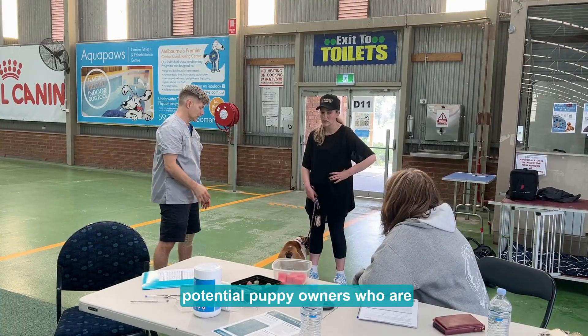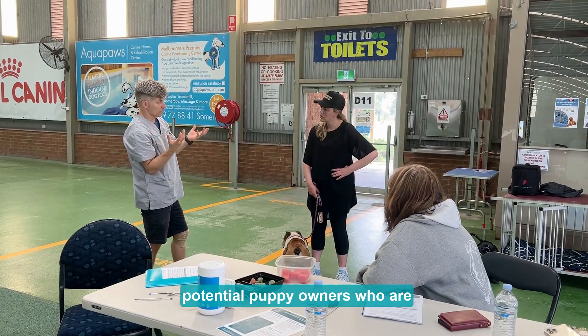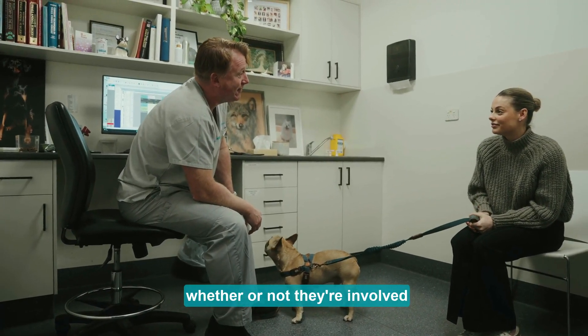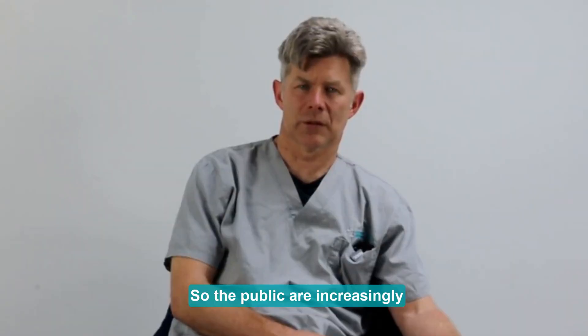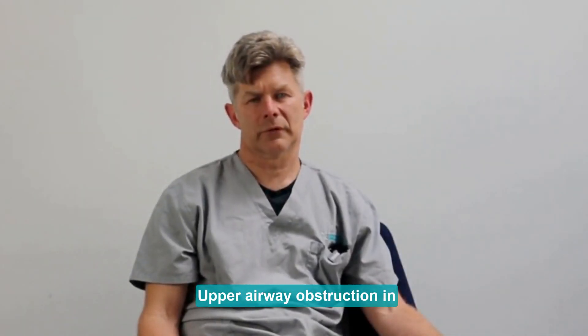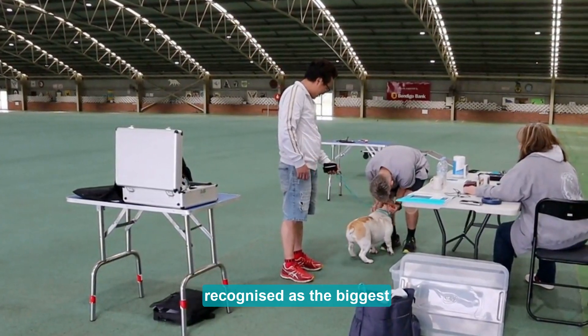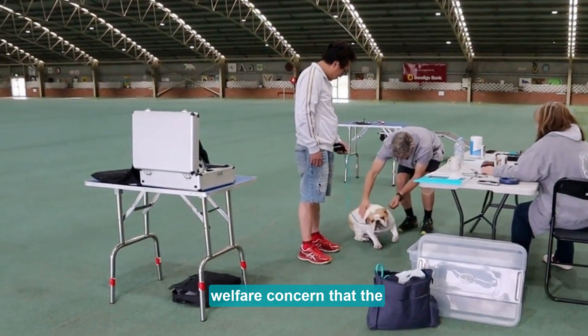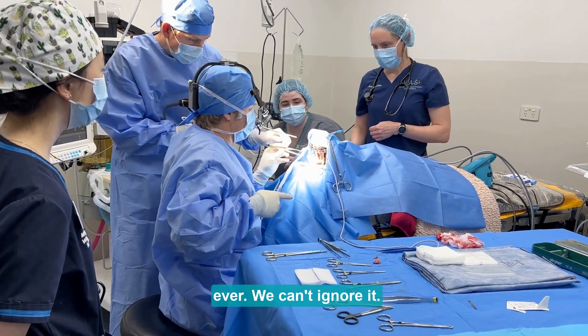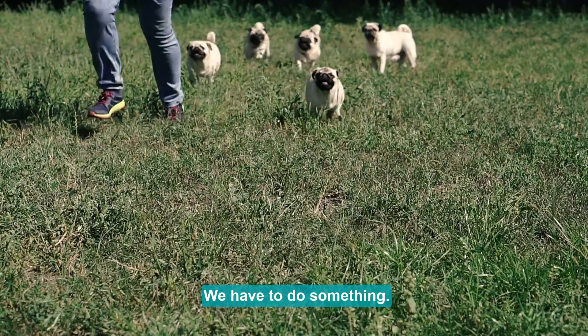What's really nice is breeders are telling me that potential puppy owners are asking whether or not they're involved in the scheme — so the public are increasingly aware that the scheme is available. Upper airway obstruction in brachycephalic breeds is recognized as the biggest welfare concern the veterinary industry has ever had. We can't ignore it; we have to do something.